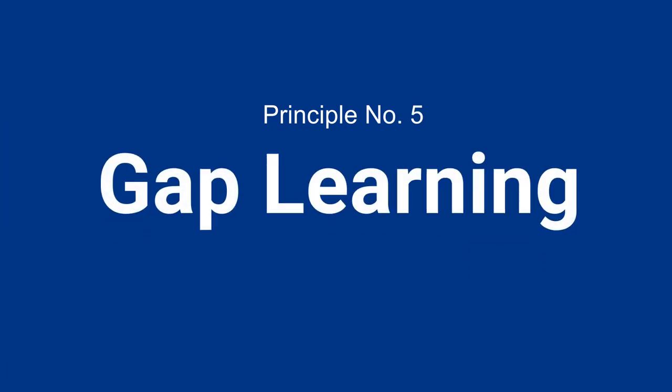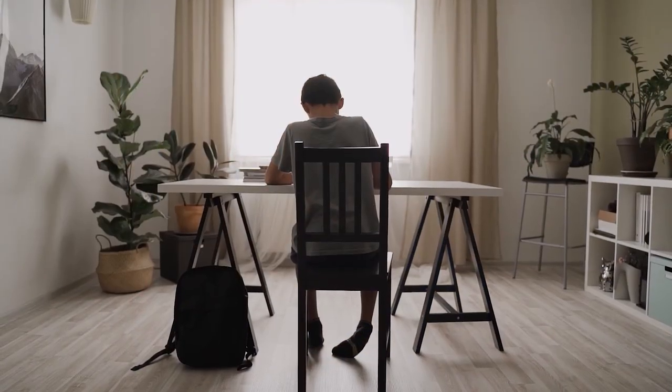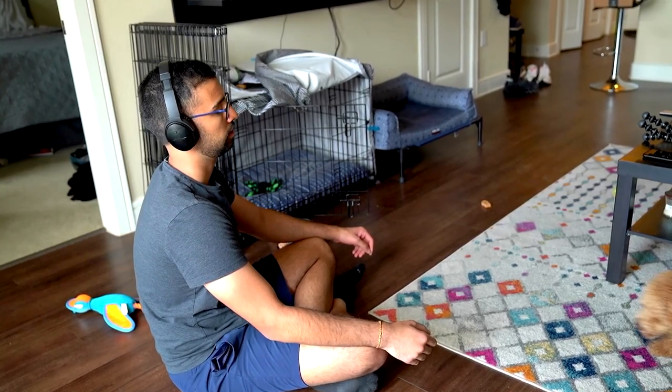Phase five is gap learning, which I started calling the brain dump early in college — it really saved my life in every difficult class. If you can actively test yourself and identify where you're weak earlier in your quiz or test prep versus on the actual test, you are set up for success. Imagine doing this for every single lecture, identifying all your gaps and filling them in over time — you'll go into testing much more calm and ready to crush it.